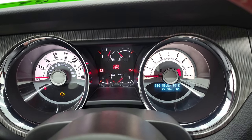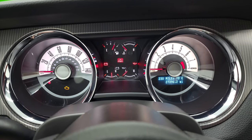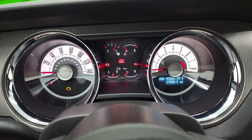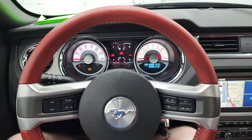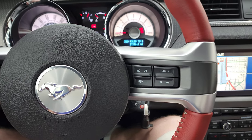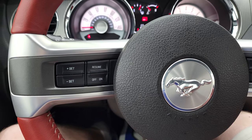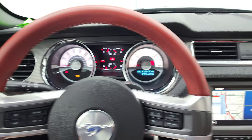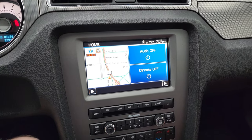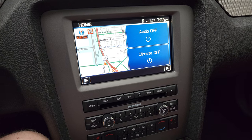This one only has 27,396 miles. You get the nice lit up instrument cluster there, very nice and clean. The first thing that really stands out is you get the brick red steering wheel as well. Volume and Bluetooth controls on the right, cruise controls on the left. Steering wheel is in excellent shape. This one comes with the touchscreen radio — AM, FM, and SiriusXM radio capabilities on here.